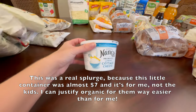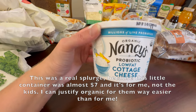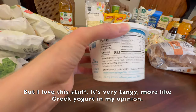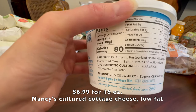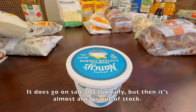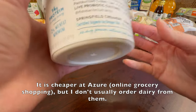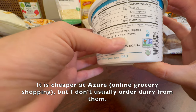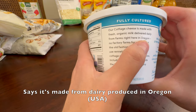This was a real splurge because this little container was almost $7 and it's for me, not the kids. I can justify organic for them — way easier than for me. But I love this stuff. It's very tangy, more like Greek yogurt in my opinion. $6.99 for 16 ounces. Nancy's Cultured Cottage Cheese, low fat. It does go on sale occasionally, but then it's almost always out of stock. It is cheaper at Azure, an online grocery, but I don't usually order dairy from them. Says it's made from dairy produced in Oregon — that's USA.